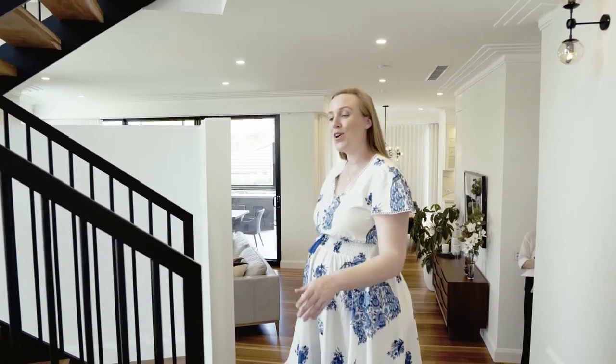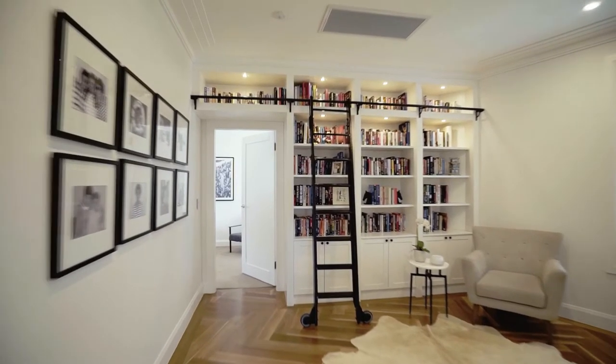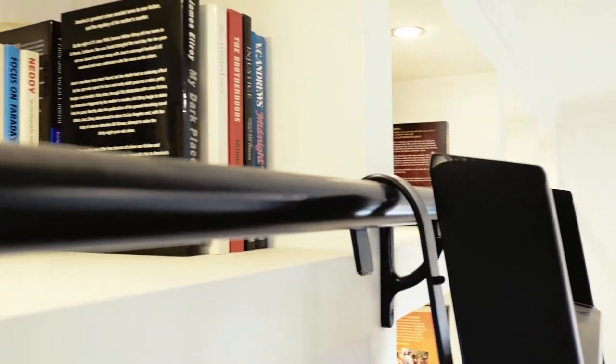The upper floor accommodates the private bedroom suites. At the top of the stairs, we have designed a custom library and study area, which is the perfect place for the parents to find a quieter area of the home.